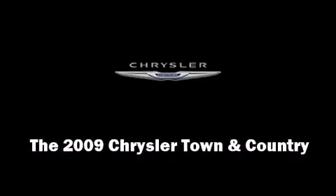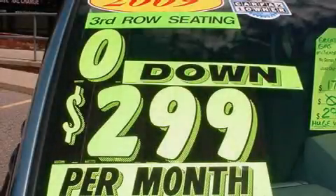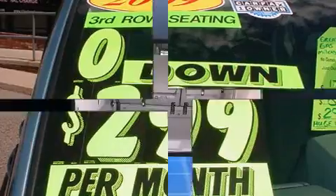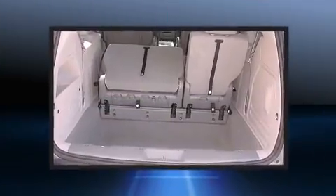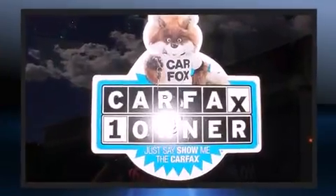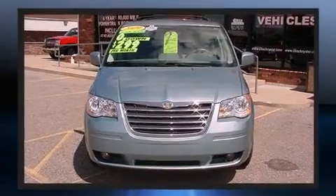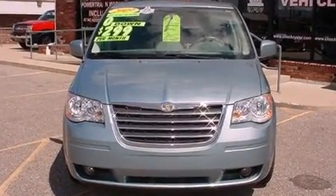The 2009 Chrysler Town & Country. With fewer than 50,000 miles on the odometer, this pre-owned model still has plenty of miles remaining as reliable transportation. It features a front-wheel drive platform, an automatic transmission, and a refined six-cylinder engine.